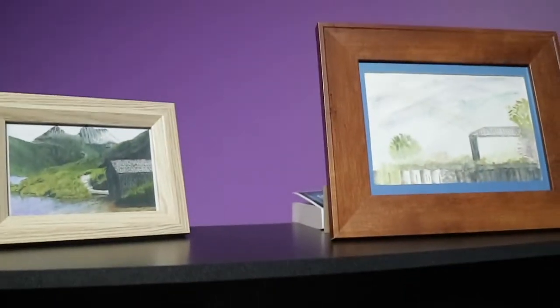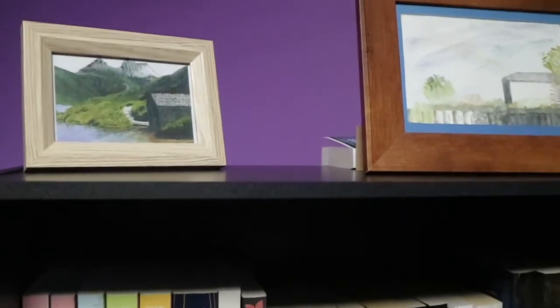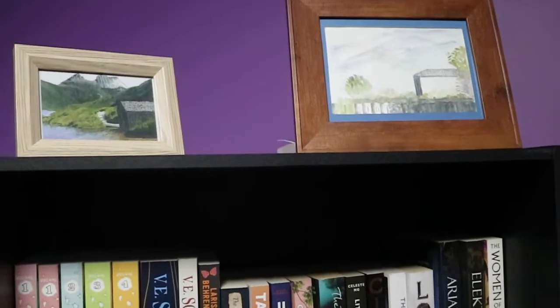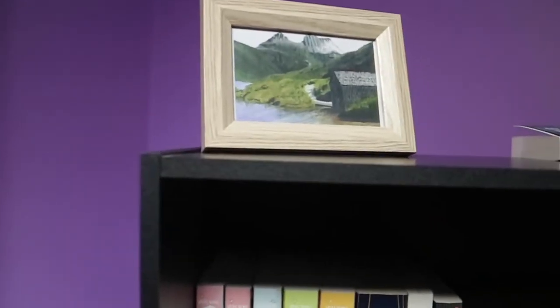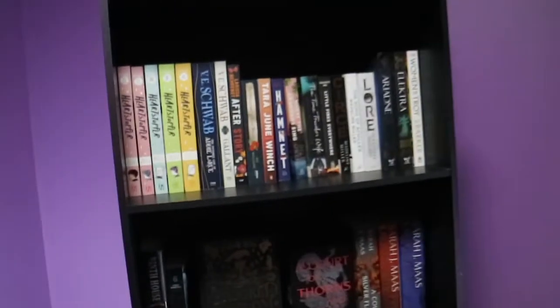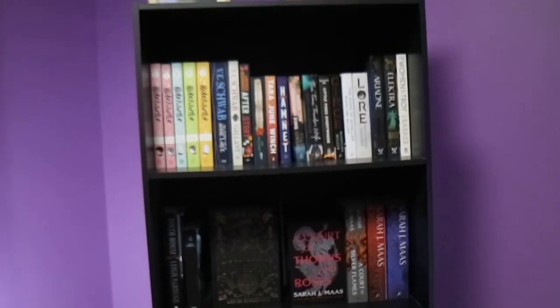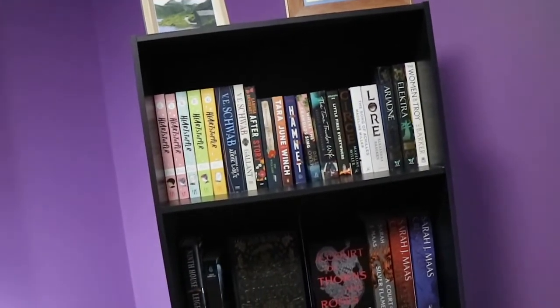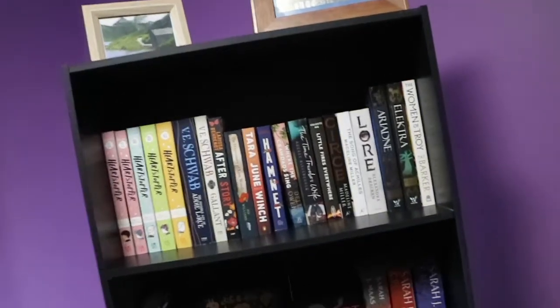Alright, so that is the first bookshelf. Then we have the top of this bookshelf, which has a book hidden there because I have to give it to my friend. And then we have two pictures painted by my mum - Cradle Mountain and the back of my mum's house. This bookshelf is a much more random collection of stuff: some historical fiction, some contemporary fiction, some science fiction, some fantasy and some literary fiction.